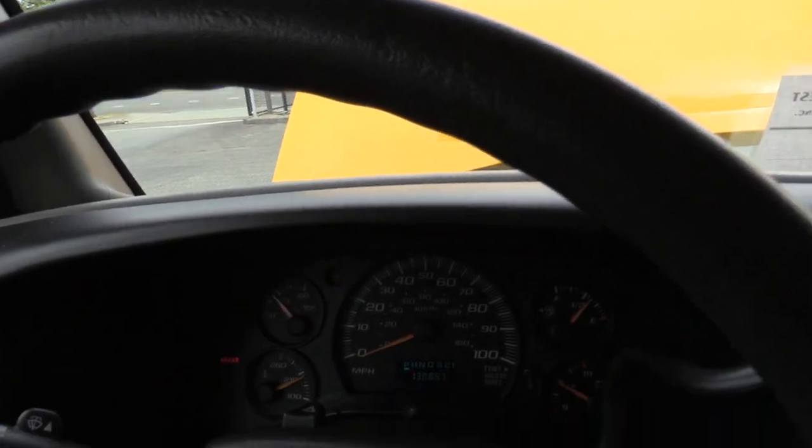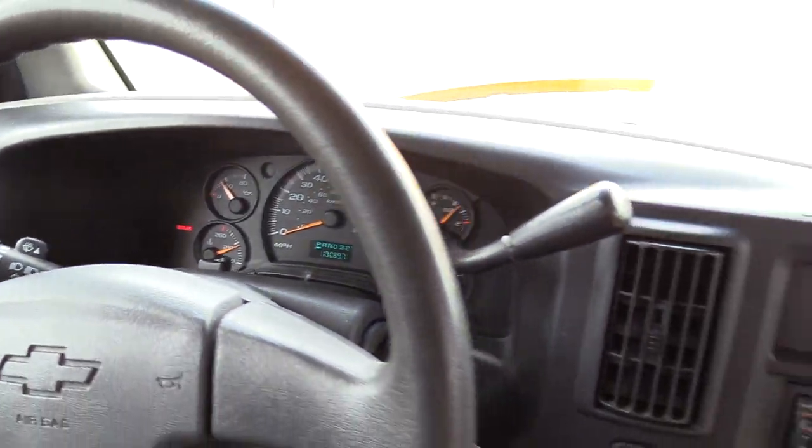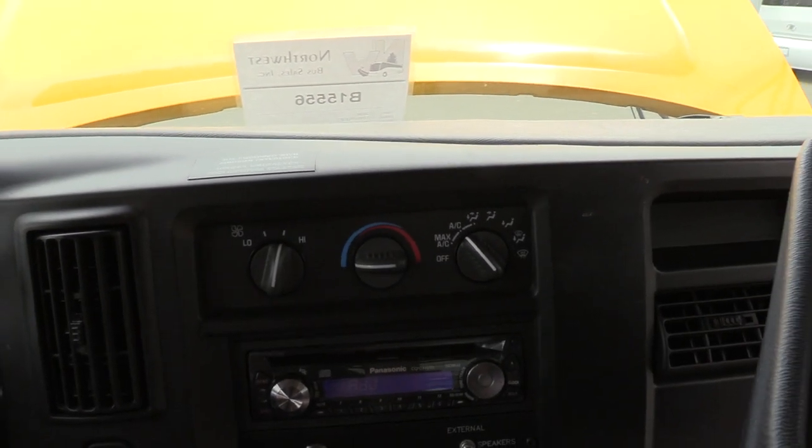Mileage on this is 130,897 miles. Going from right to left, this does have driver AC. It is not equipped with passenger AC, but does have driver AC.